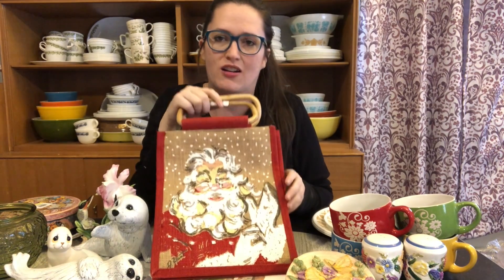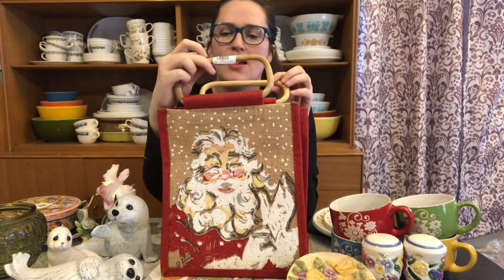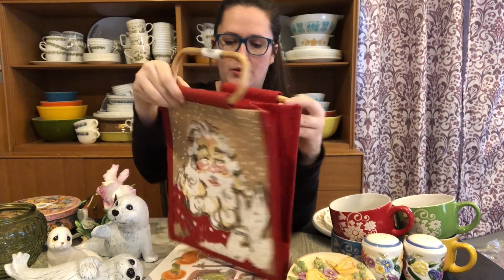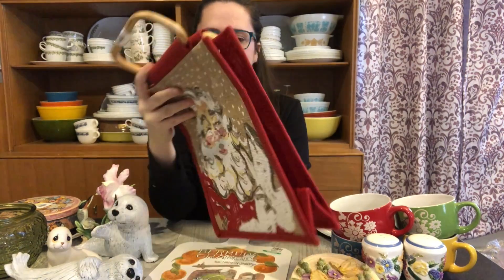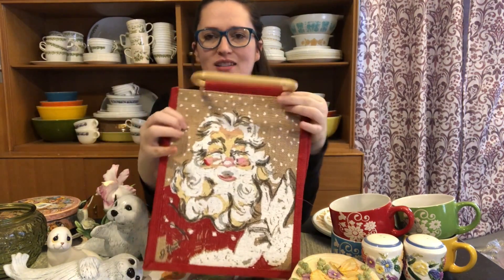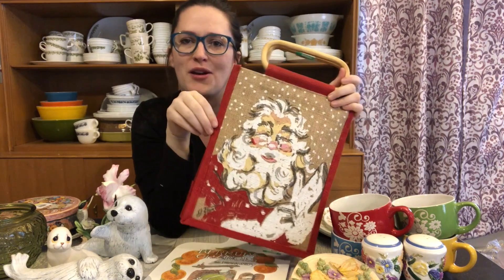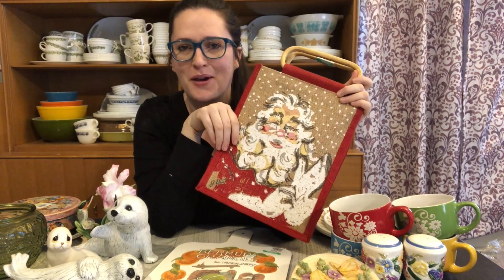In the Christmas section I saw this burlap bag with a Santa on it and really nice wooden handles. It was marked $2 so I paid $1.50. It has the Santa on both sides — I thought it was really cute. I don't know what I'm going to use it for, but I do like my Santa stuff so I grabbed it for myself and I'll figure it out when the time comes.